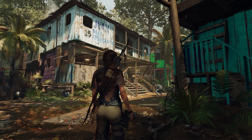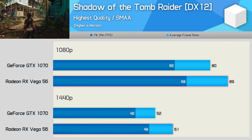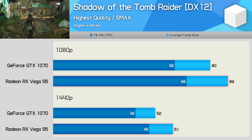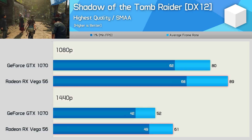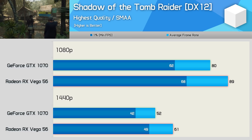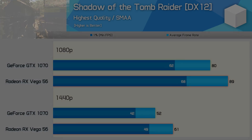Shadow of the Tomb Raider uses an enhanced version of the Foundation engine, and this time we see very strong performance from Vega 56 — an 11% boost over the GTX 1070 at 1080p, then a rather large 17% boost at 1440p, which you'll certainly notice at that resolution. Having looked closely at about a dozen games now, it seems Vega 56 has the GTX 1070 under control and enjoyed some rather significant wins in a number of newly released titles.